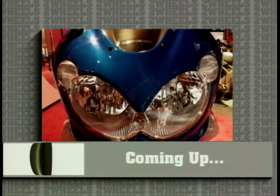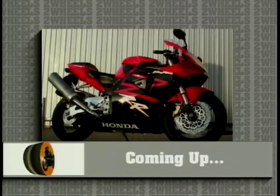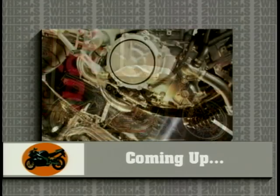Still to come on our bike show special: Kawasaki's new ZZR 1200, the very latest Honda Fireblade, Harley-Davidson's V-Rod, and Aprilia's concept bike, the Blue Marlin.